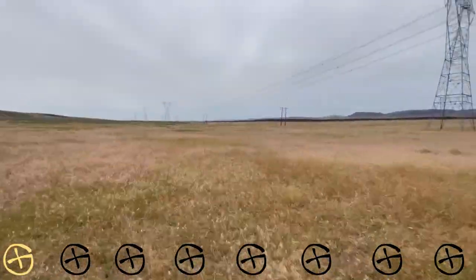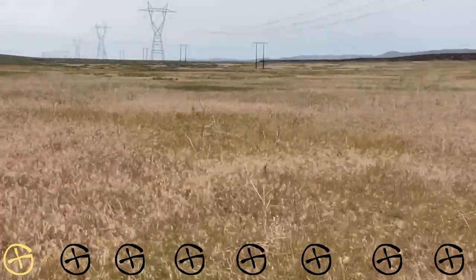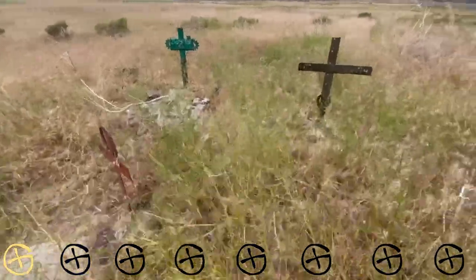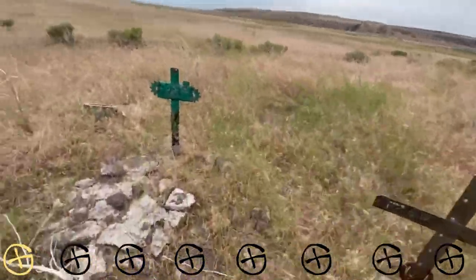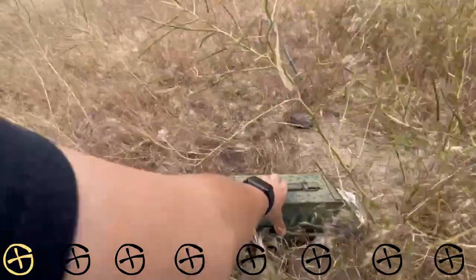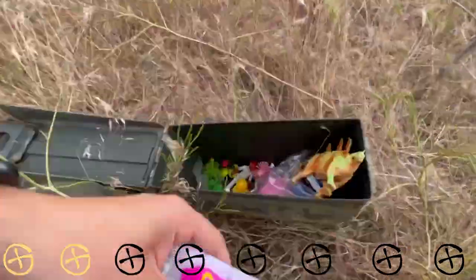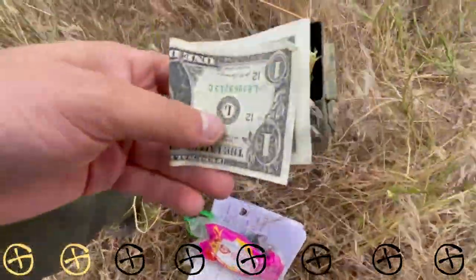We are now going to look at a cache called Rocky's Grave. I believe it's a dog burial ground, and I'm a dog lover, so let's go find this cache. Just gotta walk through this field — the grass is about 300 feet. I think I already see the cross. Not just one dog burial; we have four dog burials right next to the geocache. We've got a ton of different stuff in here.